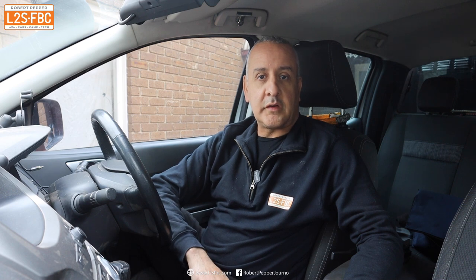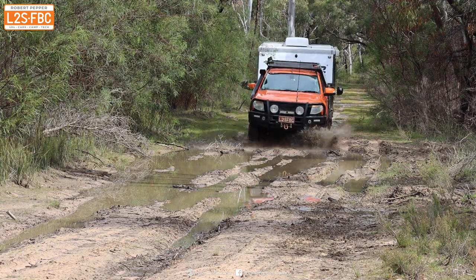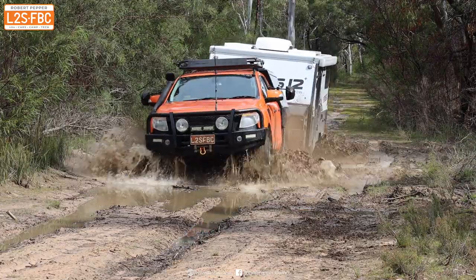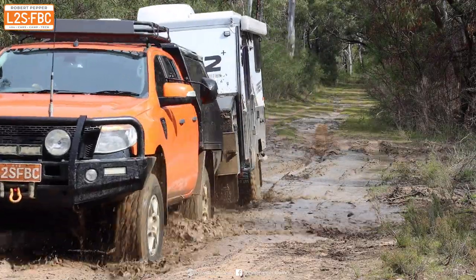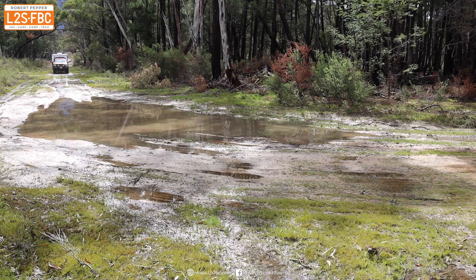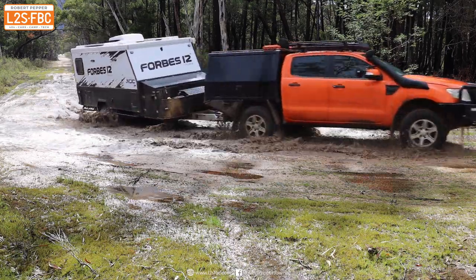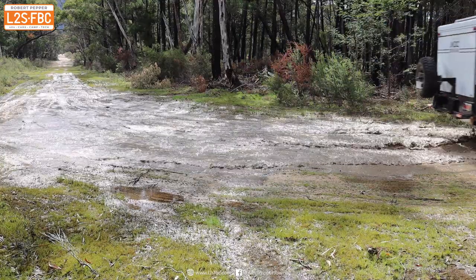I found the mud bog, set the cameras up, and had the car in low range — not so much because of speed, but because I wanted a close-ratio gearbox. Second, third, fourth low are all close together, giving a lot of flexibility in gearing. In high range you've really just got first and second, and there can be a big gear ratio jump that can lose you traction in mud bogs. That's why I often use low range in those situations, particularly when towing with extra drag.